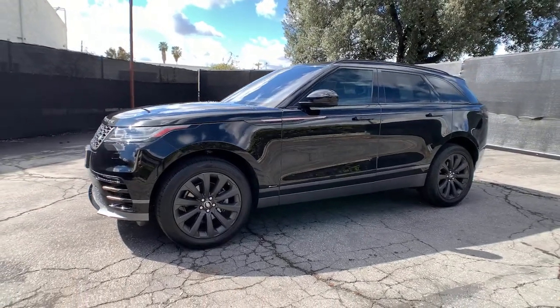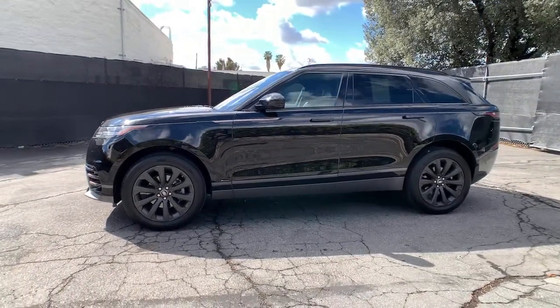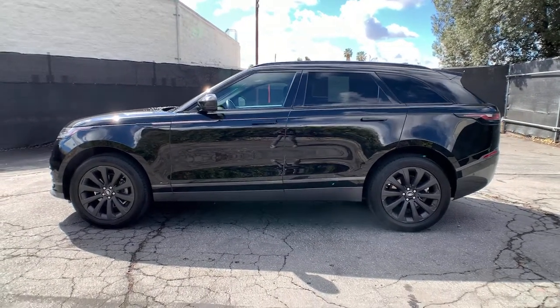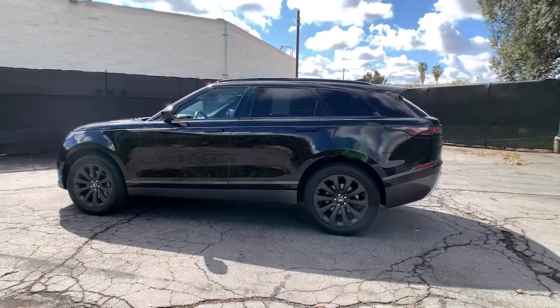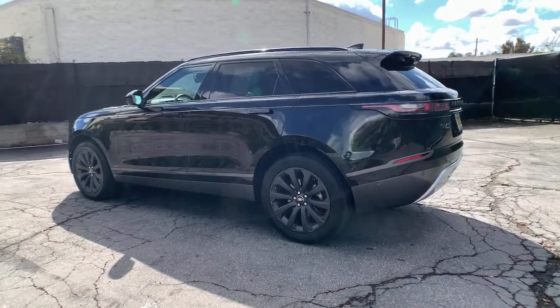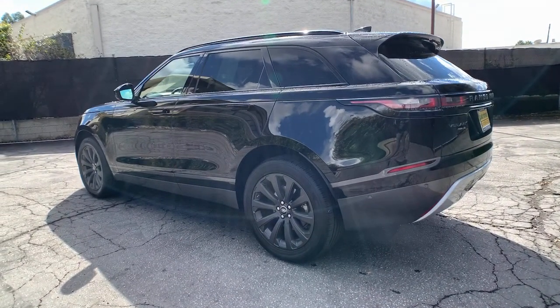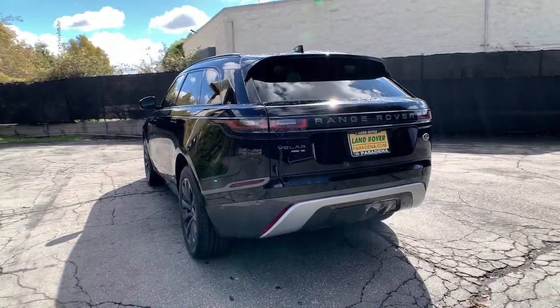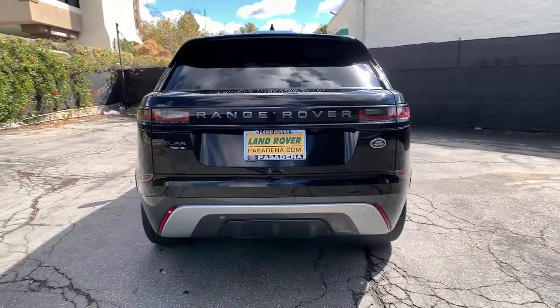You just found the 2018 Land Rover Range Rover Velar, with less than 25,000 miles on the odometer. This vehicle stands out from the rest, delivering the style, comfort, and efficiency you need to meet the demands of today's lifestyle. Confidence comes standard when you're behind the wheel, prepared for the journey ahead.